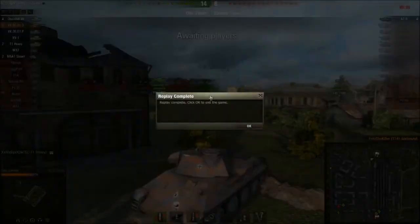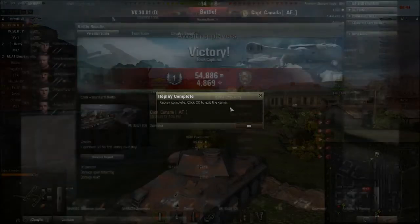We managed a five-kill game and came back to defend the base against three enemies - a tier 4 and two tier 5 tanks, one being a heavy. The tank performed pretty well there.